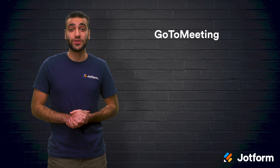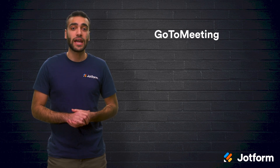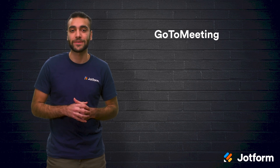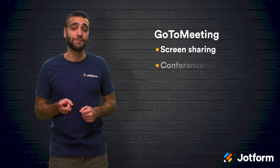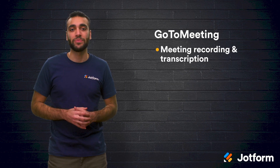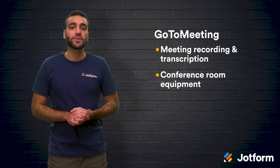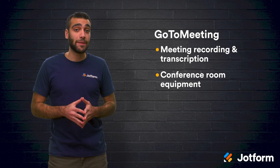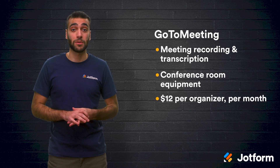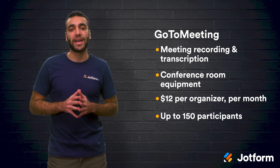Up next is GoToMeeting. This software is specifically made to be an HD video conferencing solution. They allow you to host personalized online meetings with face-to-face video conferencing. You will get features like screen sharing, conference calling, video conferencing, mobile conferencing, meeting recording, and transcription, as well as conference room equipment. You will also get benefits like high-quality video, single-tap meetings, and integrated scheduling. Their plans start at $12 per organizer per month and allows for up to 150 participants. With so many features, you will get a big bang for your buck.